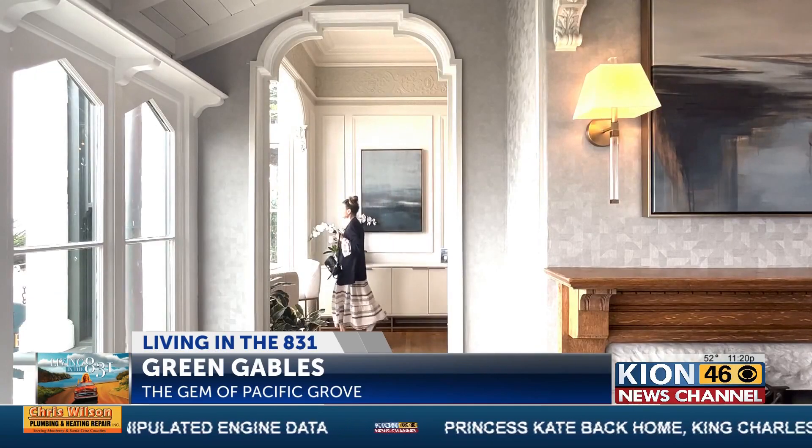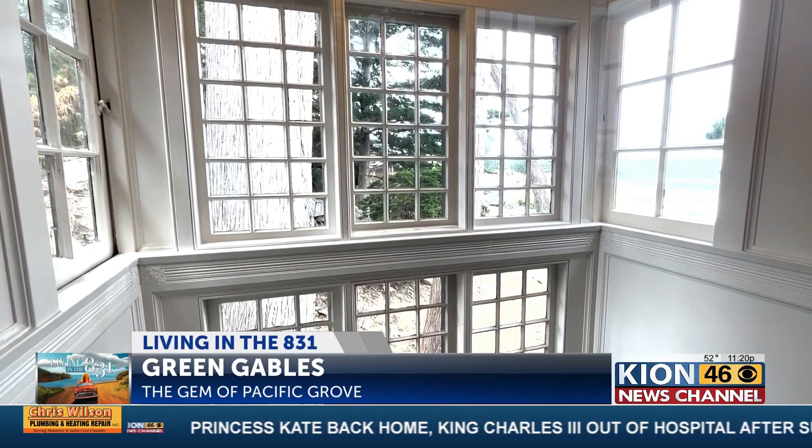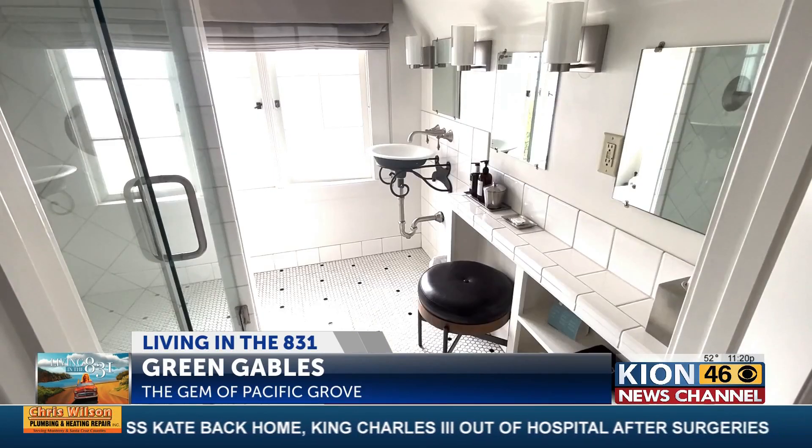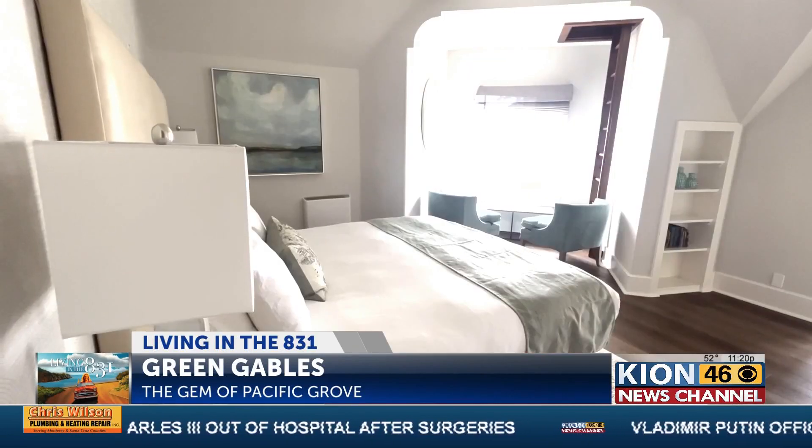Thankfully, this place has been kept up the way it's been for over a hundred years — these are the same walls, these are the same maple floors. A lot of the Victorians around here eventually have to start knocking down walls and redoing things. Its careful preservation may be why Green Gables Inn garners the interest and love of so many people near and far.